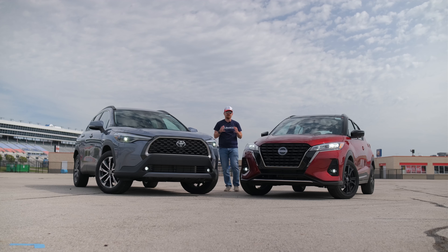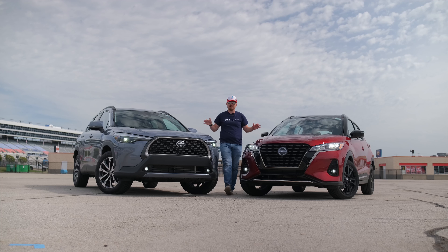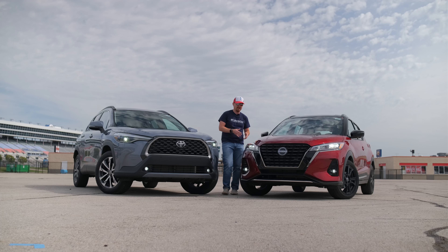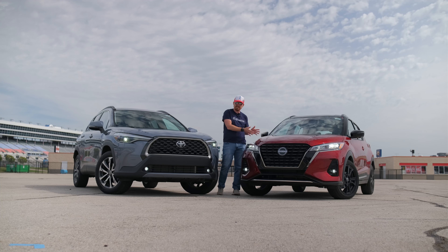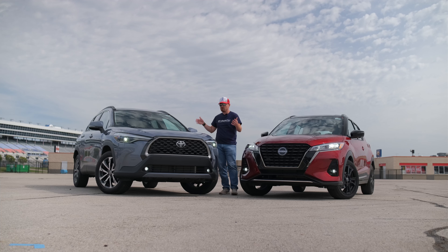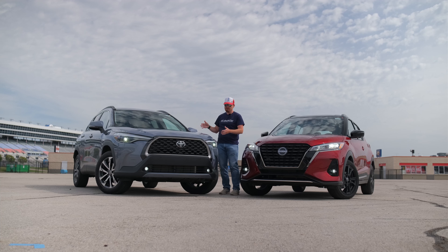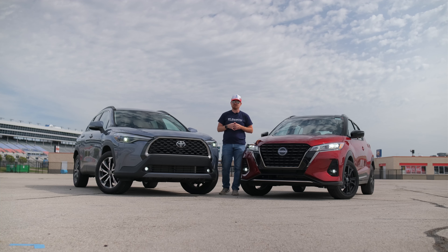Hey gearheads and welcome to Garage Talk. I'm Cory and here beside me I have two entry-level crossovers from two mainstream brands here in America. To my left the Nissan Kicks, which has received a recent update in its style and design, and the brand new Toyota Corolla Cross crossover from Toyota. In this video I'm going to do a quick walk around of both of these and see which one may end up in your driveway soon.